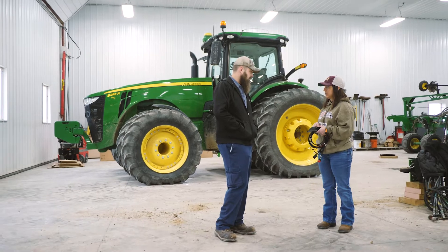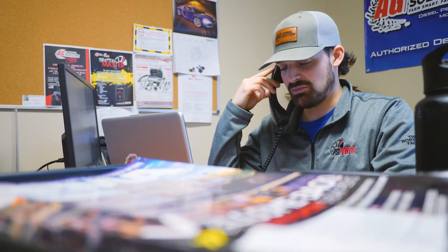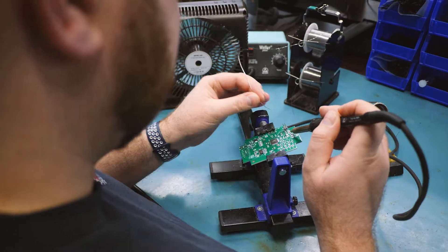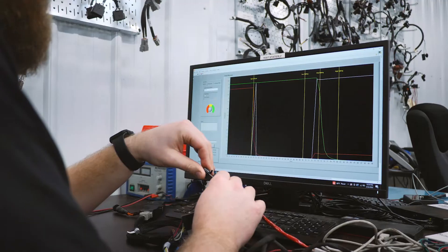We've got a tremendous engineering team and a sales team that can help customers with any questions they have, and they're super knowledgeable about all our products. Our production staff builds our modules to the highest standards possible, ensuring that every module is tested 100 percent.